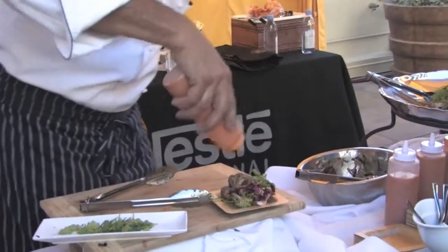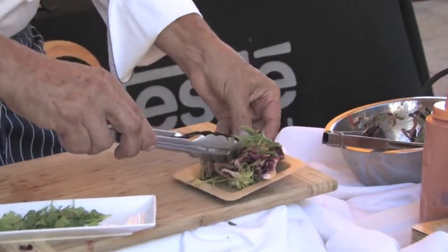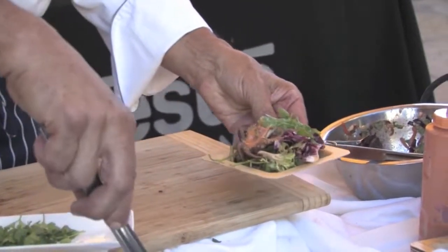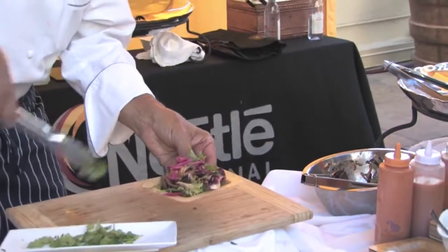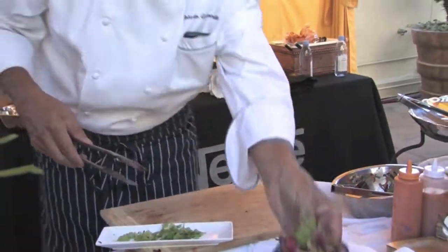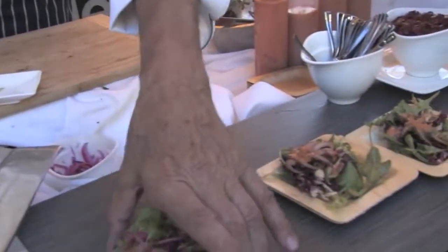Put on the salad, and a little bit of the dressing on the octopus as well. A little bit of the pickled onions and some fresh cilantro. And this is it — it's actually quite tasty.